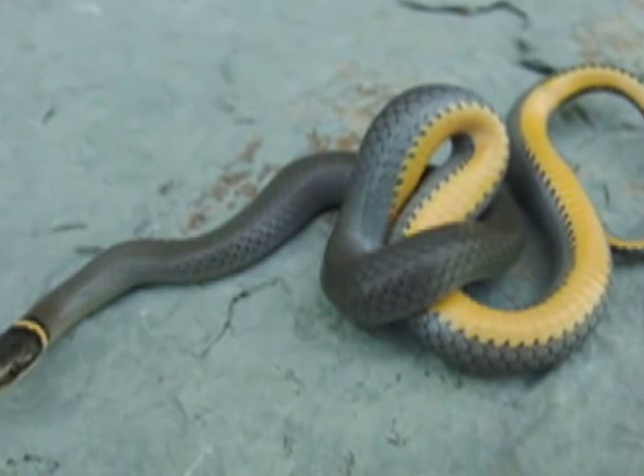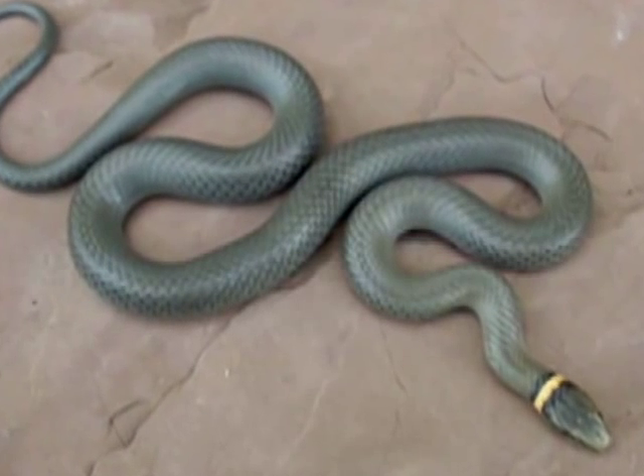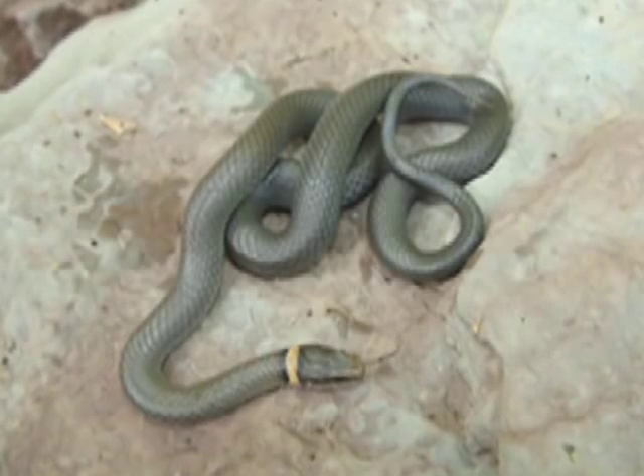When threatened, this snake may show its belly or release a pungent odor. The ringneck snake eats insects, salamanders, earthworms, and frogs.